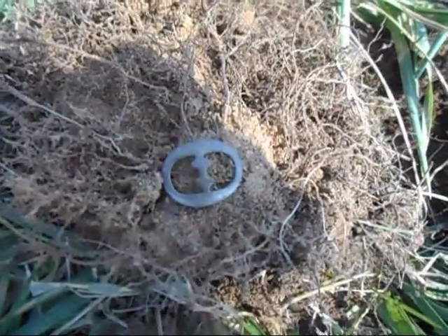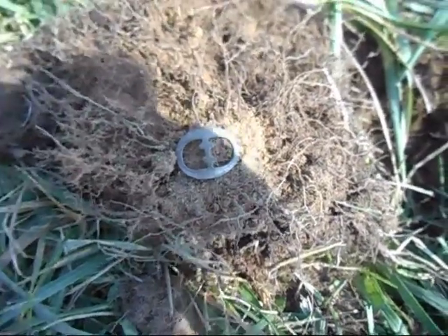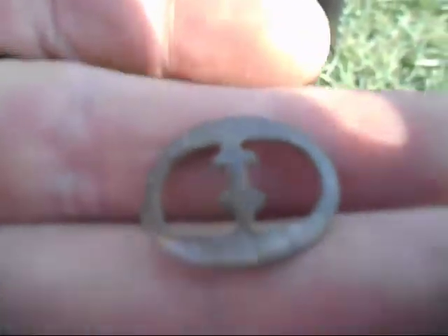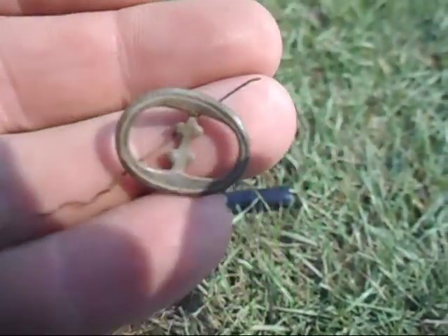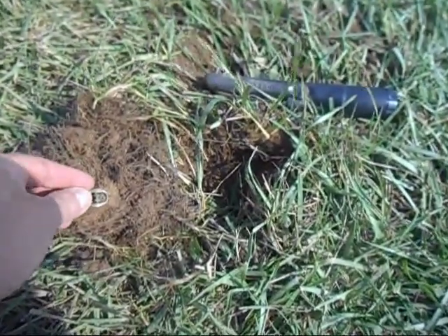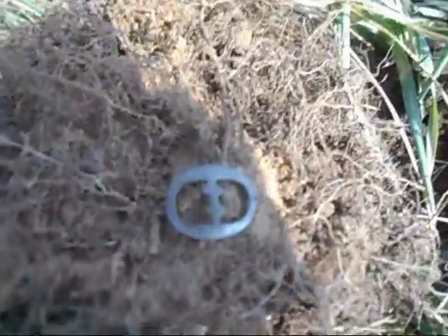My next find is a little buckle — looks like a little shoe buckle. And I believe I know who it belongs to: the guy's name is Tom Thumb, because it is little. That's probably the littlest buckle I've ever found. So Tom, if you're looking for your shoe buckle, you'll have to get back with me. On to the next.